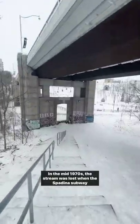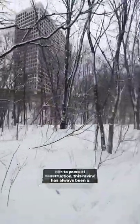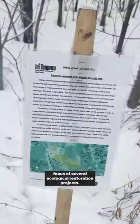In the mid-1970s, the stream was lost when the Spadina subway station was built. Due to years of construction, this ravine has always been a focus of several ecological restoration projects.